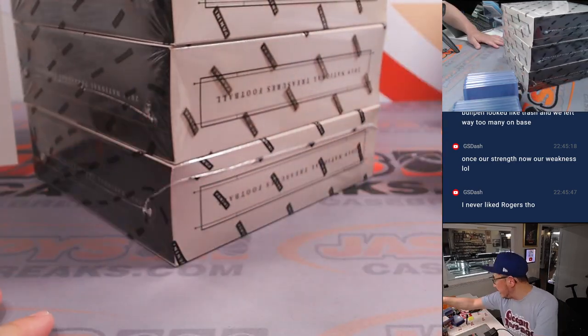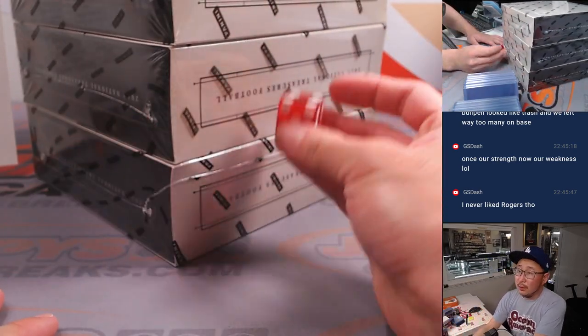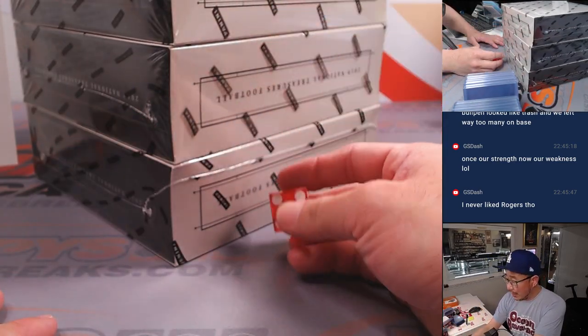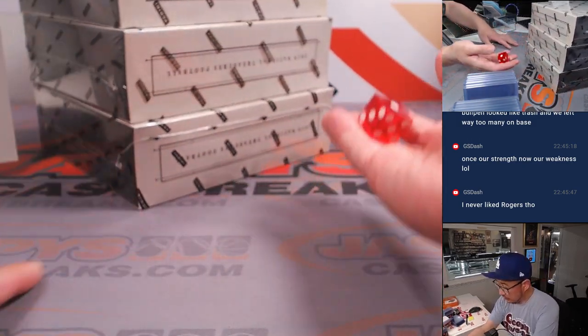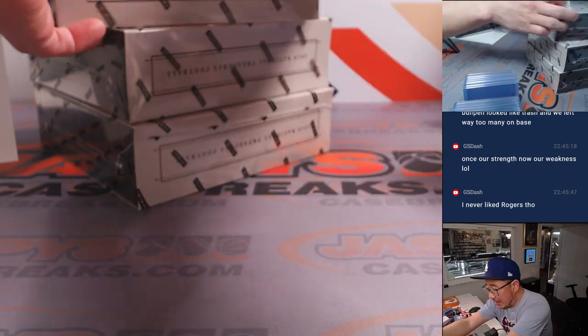Alright, now let's roll the die. Let's see which box we're going to do. 1, 2, 3, 4, 5, 6 on the dice roll. So 1 — top box.